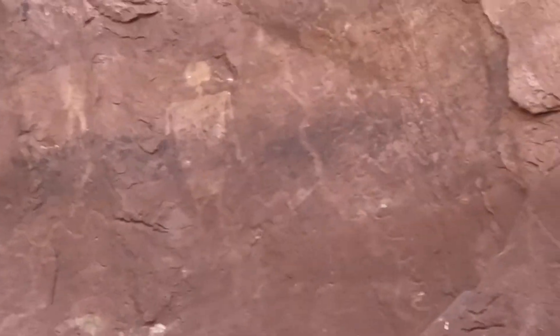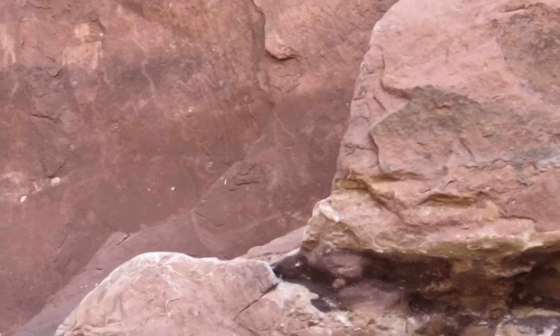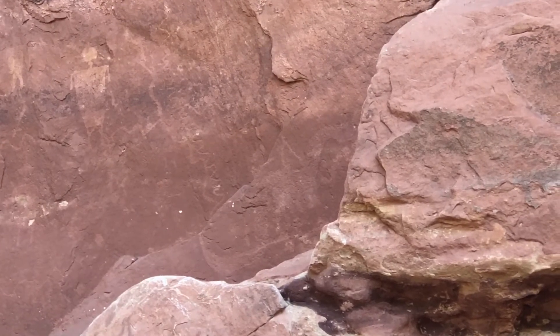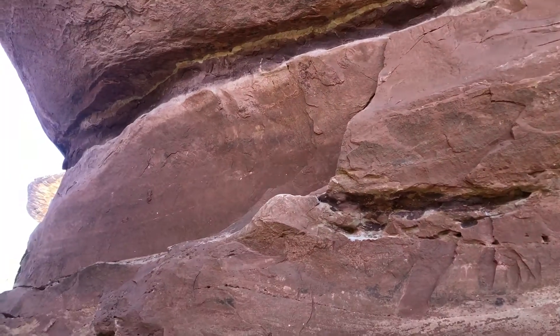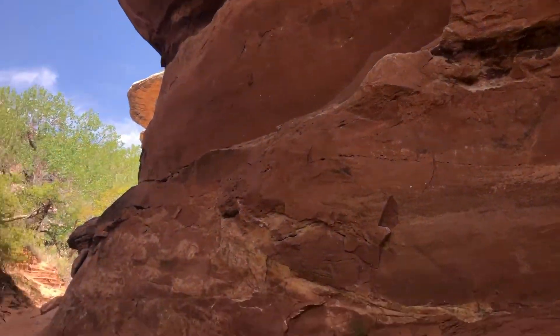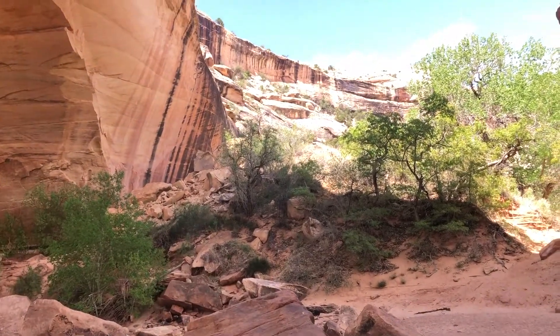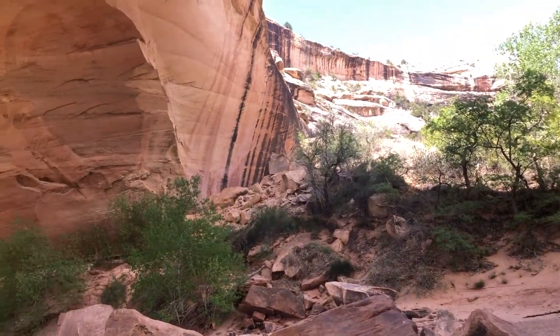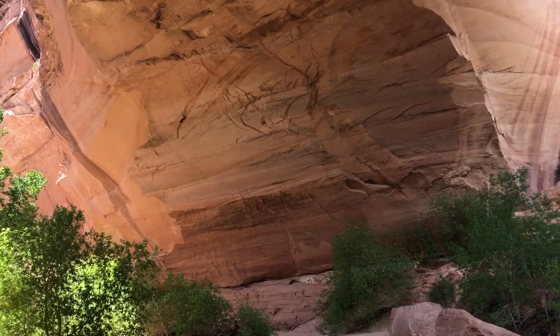That first Kachina guy is right below it — the dinosaur is right below it on that little ledge right there. So if you're ever out this way and want to see it, that's where it is. There are tons of cool petroglyphs if you follow the trail along that side of the arch.